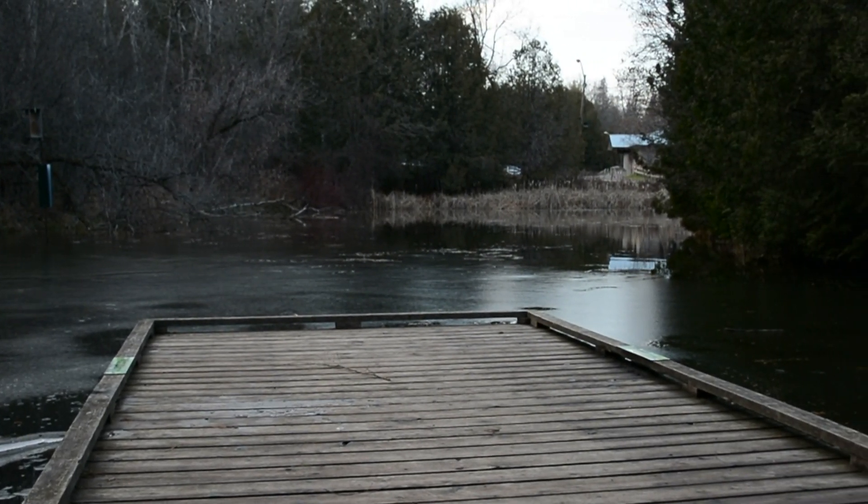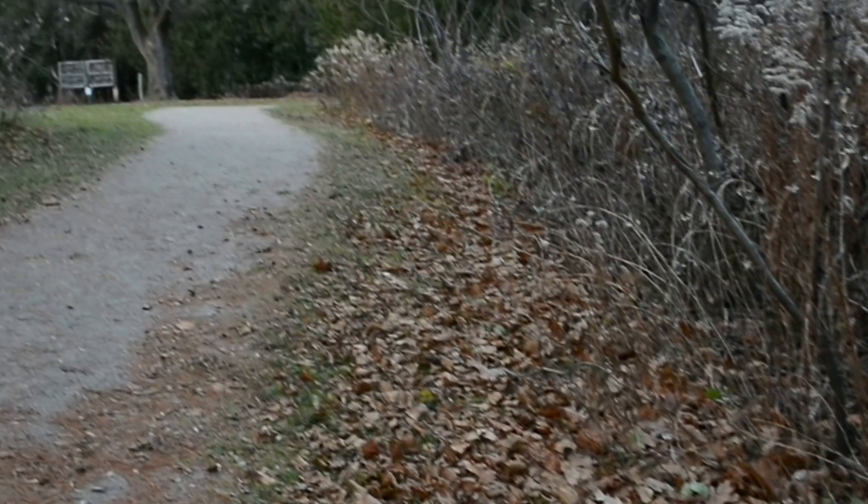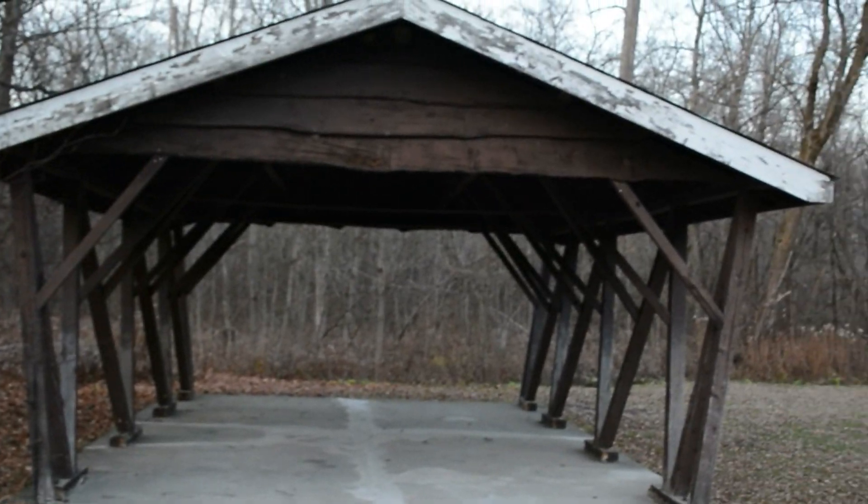Along with the beautiful views over the water, Enniskillen also has five and a half kilometers of trails leading through the forest that includes the Bowmanville Creek and a second pond.